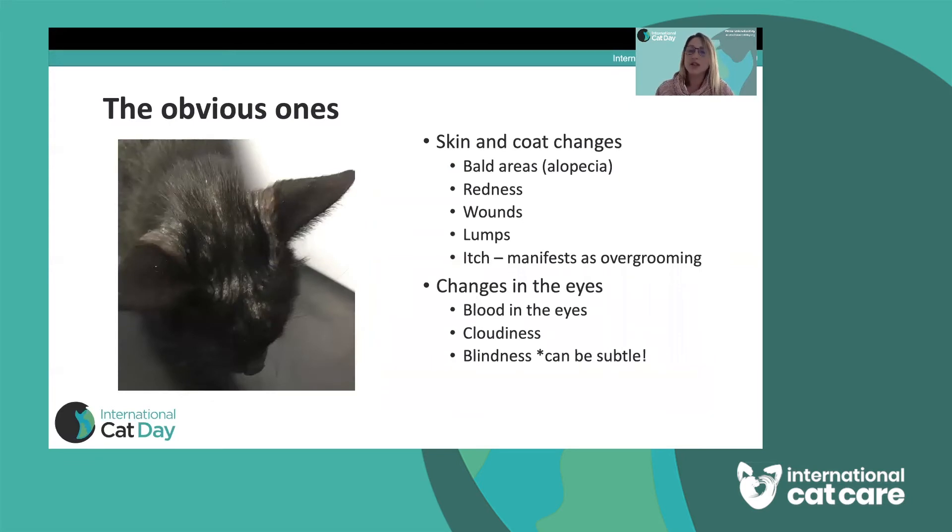Excessive sneezing and coughing can indicate cat flu or other problems. Skin changes can indicate multiple types of illness, from parasitic disease to internal problems. If your cat has bald areas, scabs, redness, or is itching a lot — this is something we may not notice so much because cats groom a lot, spending a large majority of their day grooming. But if your cat is focusing more in one area, causing redness or baldness, or seems to be grooming all the time and stopping what they're doing to groom, that could indicate they're quite itchy.